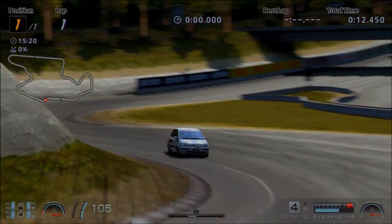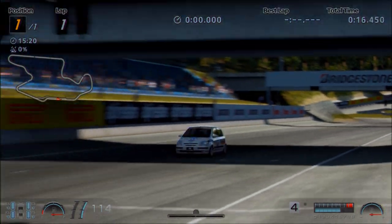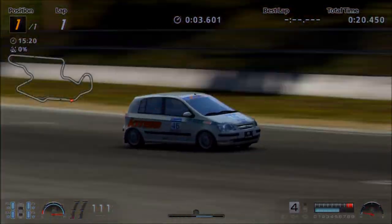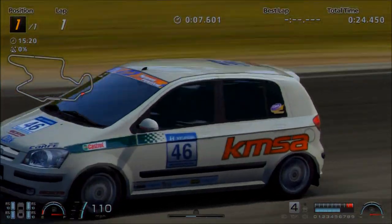Hi again guys and welcome to the 103rd episode of B-Road Ballers on Gran Turismo 6. This time we're featuring a car that we have actually discussed before: the Hyundai Click Type R.